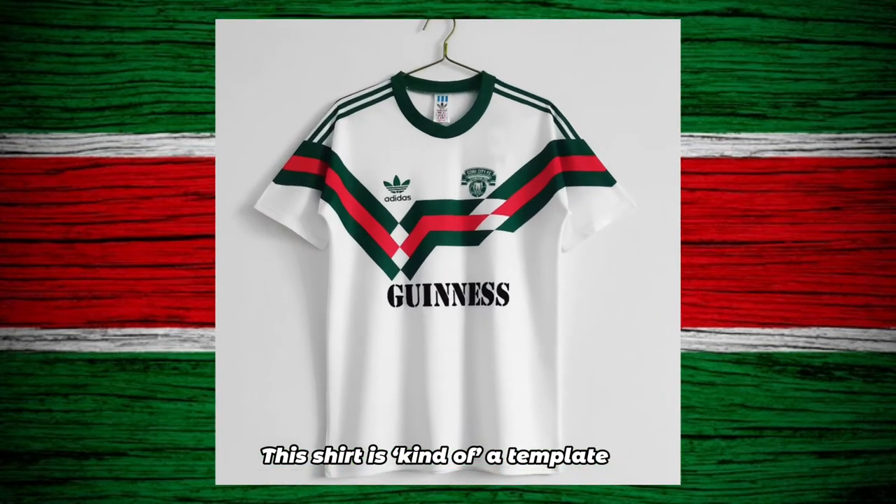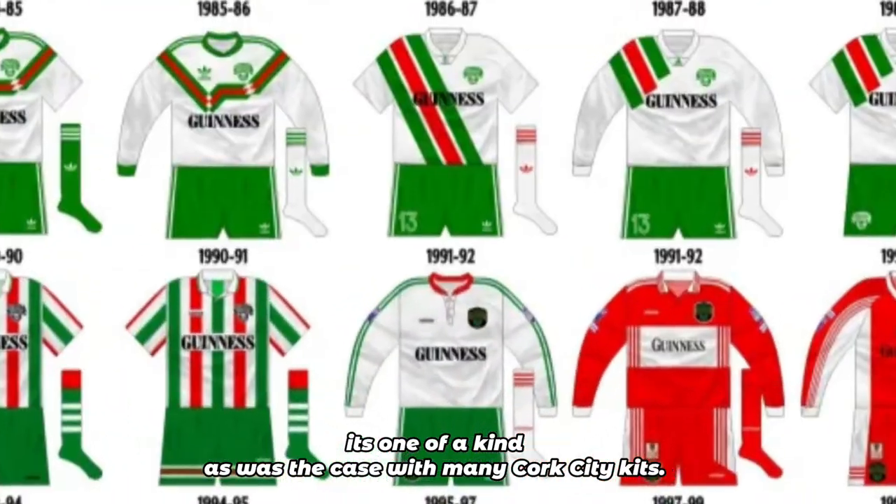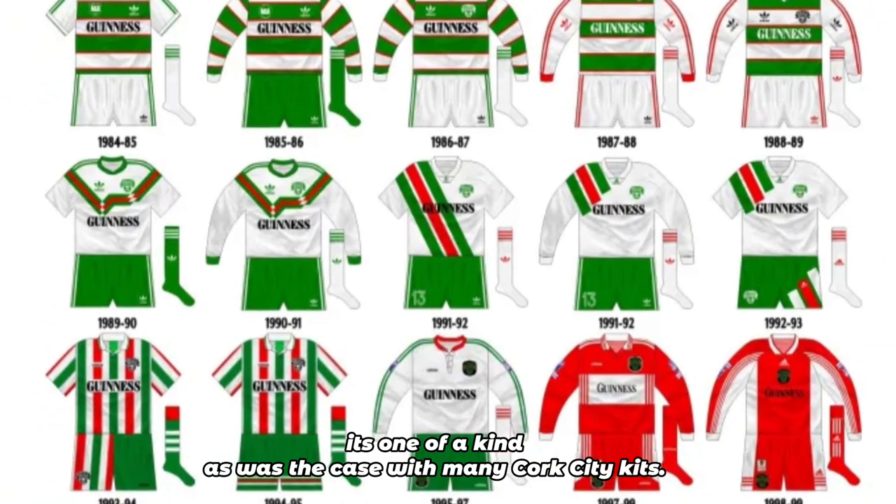This shirt is kind of a template, but at the same time it's one of a kind, as was the case with many Cork City kits.